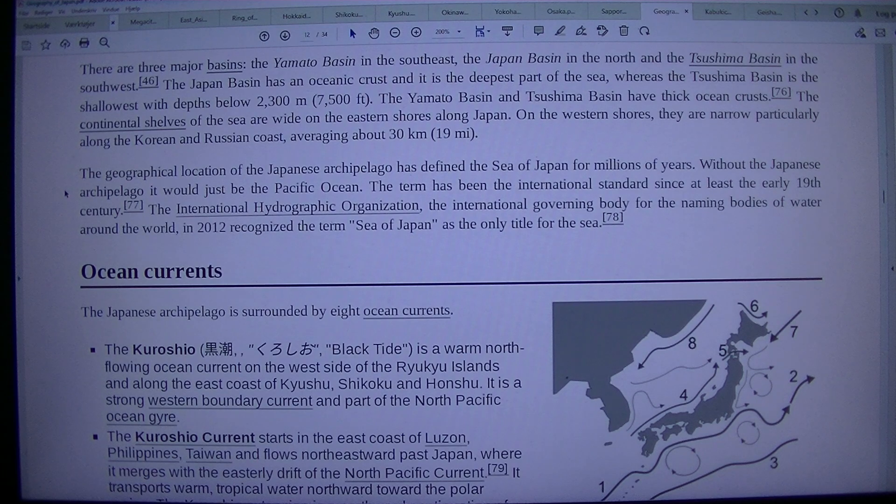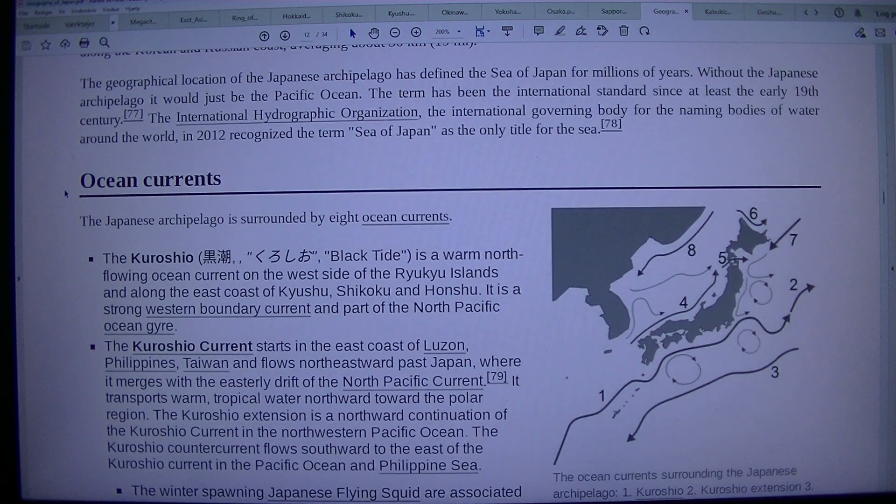The geographical location of the Japanese archipelago has defined the Sea of Japan for millions of years. Without the Japanese archipelago, it would just be the Pacific Ocean. The term has been the international standard since at least the early 19th century. The International Hydrographic Organization, the international governing body for the naming of bodies of water around the world, in 2012 recognized the term Sea of Japan as the only title for the sea.